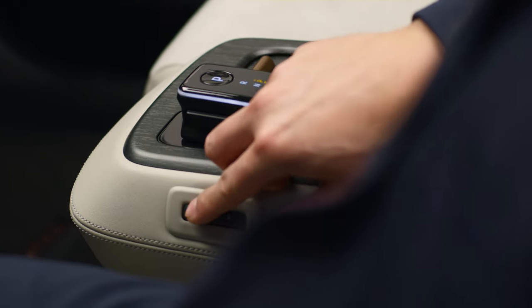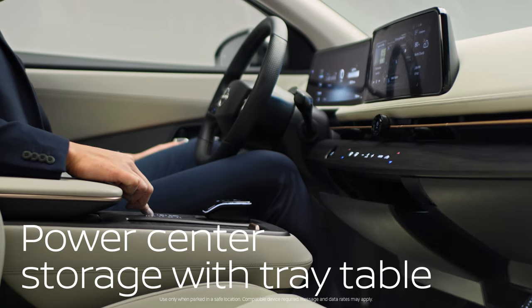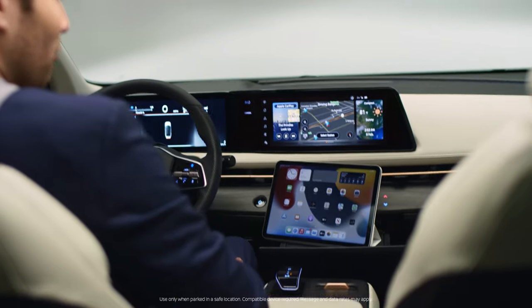Want to see something else cool? A simple push of a button slides the entire console back and forth. And check this out — a dash tray that emerges at your command. Instant mobile office, complete with remote capabilities.